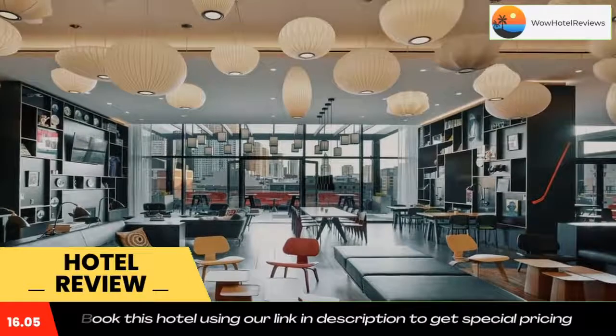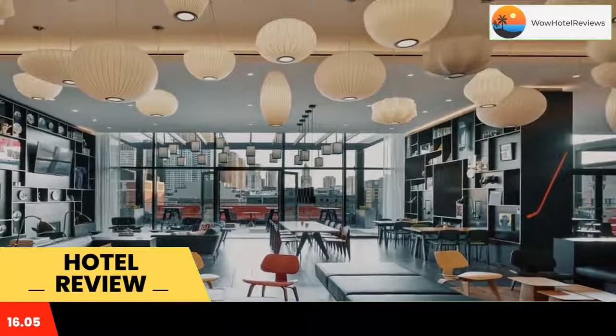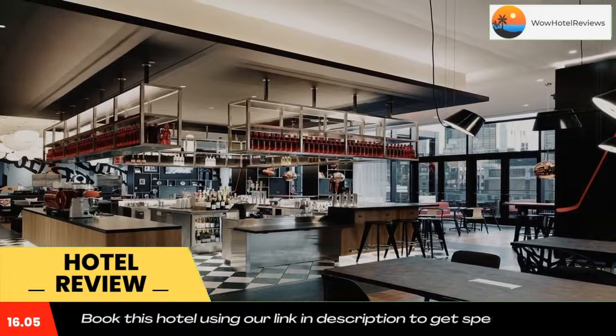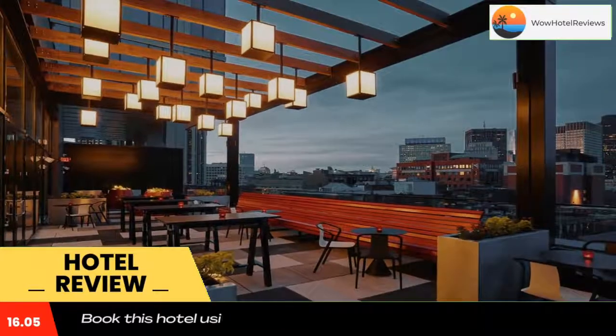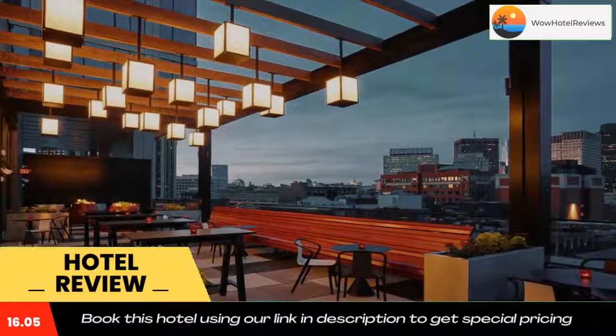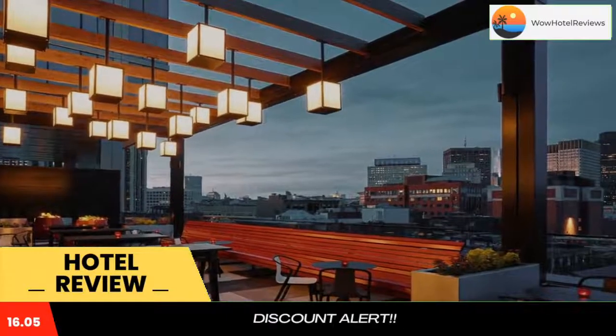Citizen M is located at the Hub on Causeway, which includes a retail podium with Star Market, Arclight Boston Movie Theater, a live entertainment venue, food hall, multi-level sports bar, the entrance to North Station, and an expansion space for TD Garden.